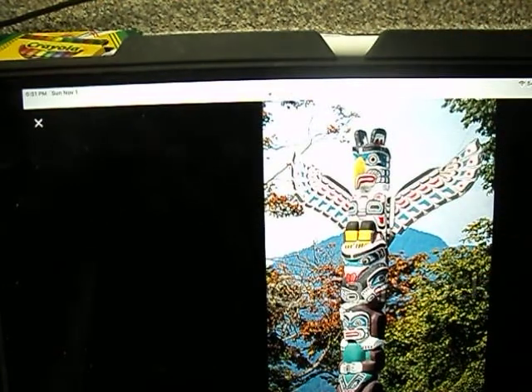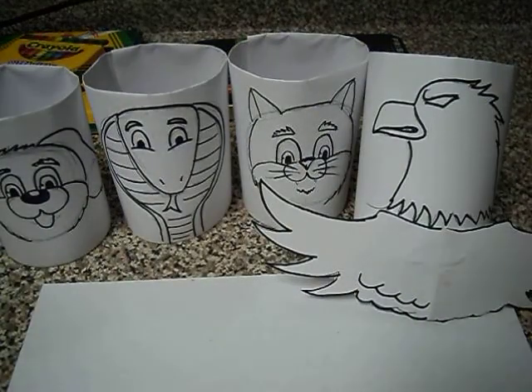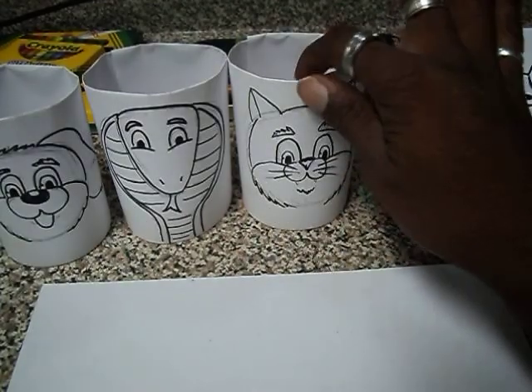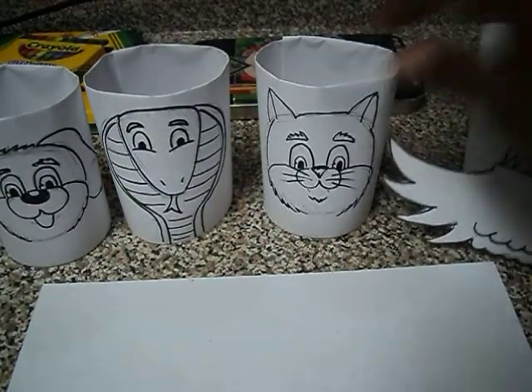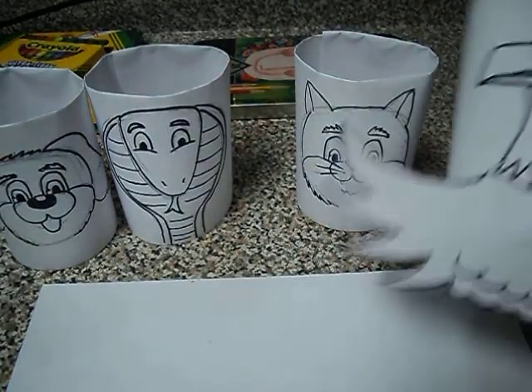So, what is your project? What you're going to do is make a simulated totem pole. What I have here are four animals: I have a dog, I have a snake, I have a cat, and I have an eagle.